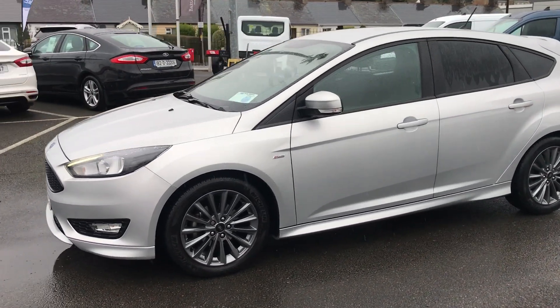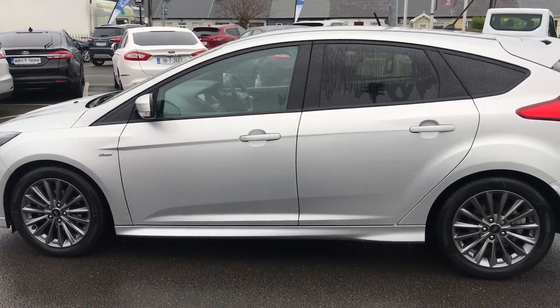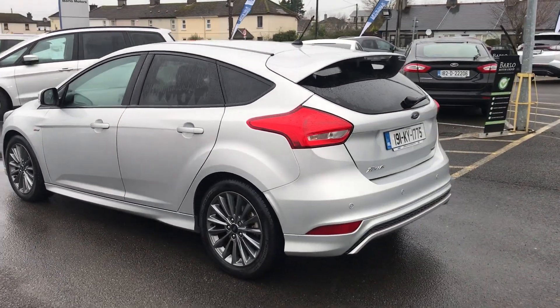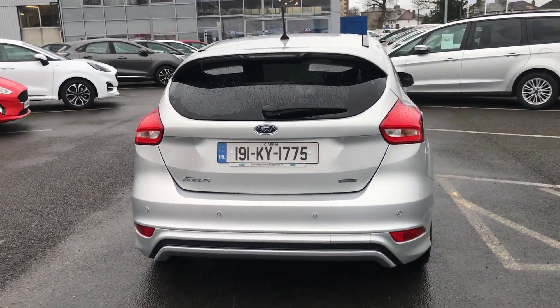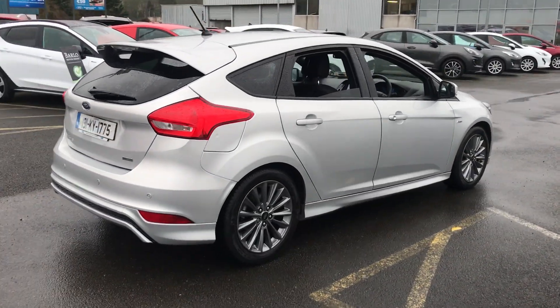To be an ST-Line we have our ST-Line kit: different front bumper, side skirts, rear bumper, ST-Line alloys and the rear spoiler on the back. We also have privacy glass in the rear and rear parking sensors. Gorgeous car, it's only 18,000 kilometres on it.